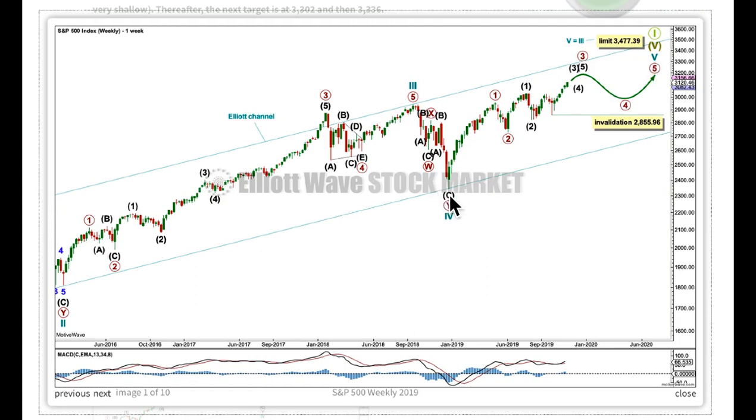Attention now turns to the structure of cycle wave 5. There are only two possible Elliott wave structures this can be: a simple 5-wave impulse or an ending diagonal. There's not enough overlapping yet for an ending diagonal, and a simple 5-wave impulse is the much more common structure for a 5th wave. A diagonal count was invalidated when we got new all-time highs about three weeks ago. Within cycle 5, primary 1 and 2 are complete. Primary 3 may only subdivide as an impulse, and it's very common for this market to exhibit extended 3rd waves that extend in time as well as price.